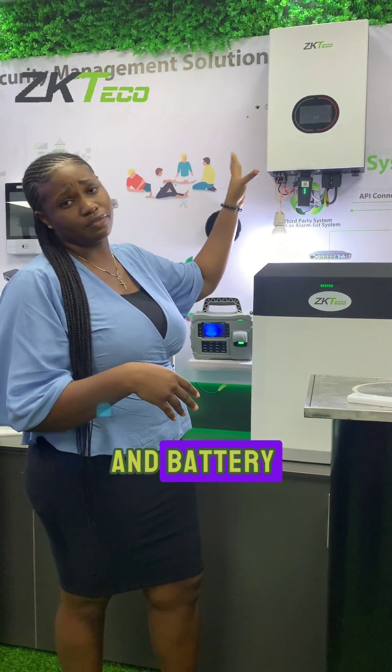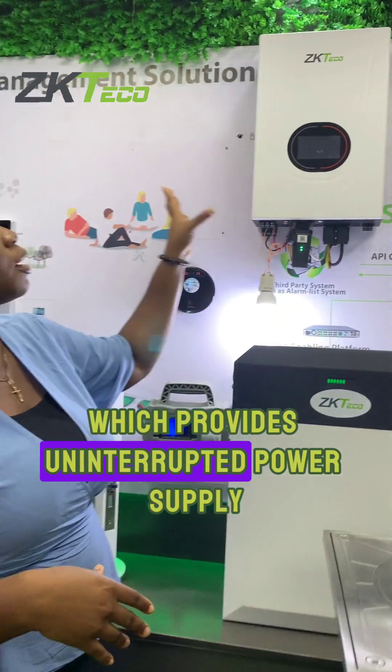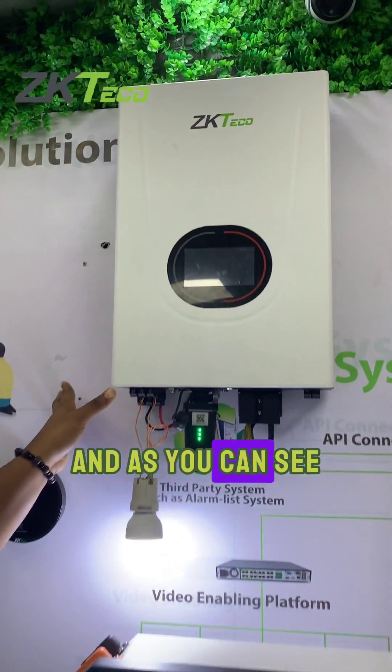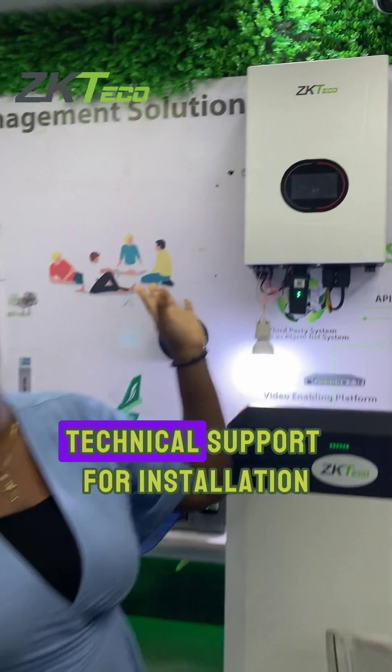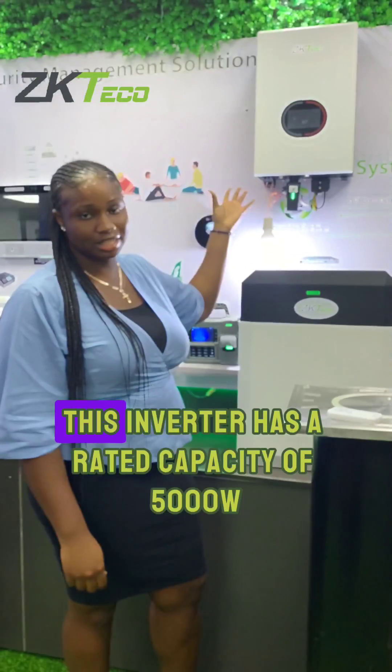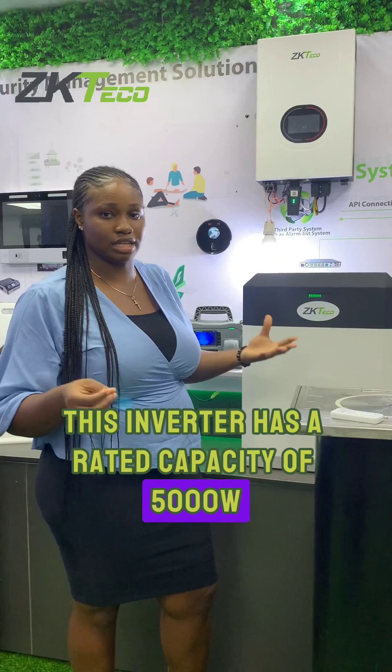ZP Teco Inverter is a multi-functional inverter which provides uninterrupted power supply and, as you can see, is being wall-mounted and does not require technical support for installation. This inverter has a rated capacity of 5,000 watts.